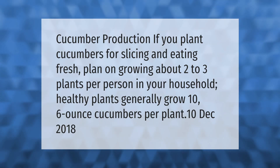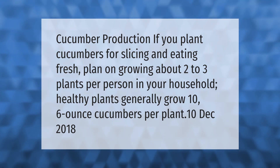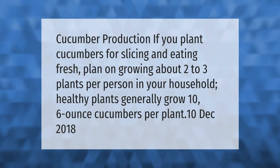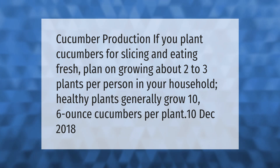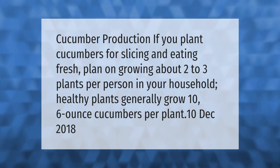If you plant cucumbers for slicing and eating fresh, plan on growing about two to three plants per person in your household. Healthy plants generally grow around six ounce cucumbers, producing approximately ten cucumbers per plant.